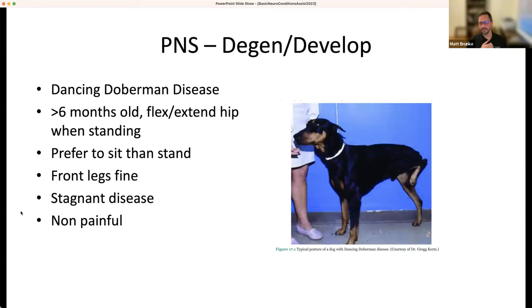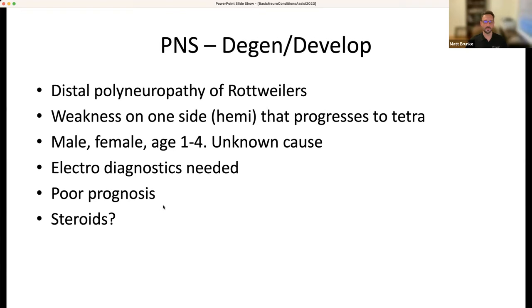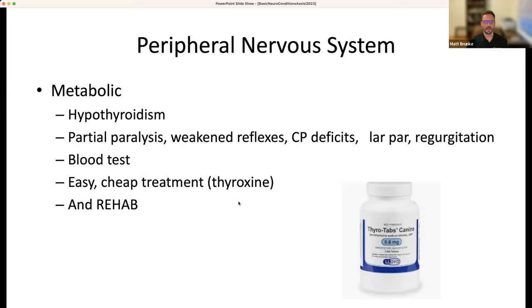Other peripheral degenerative conditions: Dancing Doberman disease — these dogs prefer sitting to standing, have completely normal front legs, and will just hold a pelvic limb up when standing. It's non-progressive, non-painful. There's also distal demyelinating disease, very common in the UK and almost nowhere else — excellent prognosis though unknown cause. Distal polyneuropathy of Rottweilers usually presents as weakness on one side but can progress to tetraparesis, requires electrodiagnostic neurologist evaluation, and unfortunately carries a poor prognosis.